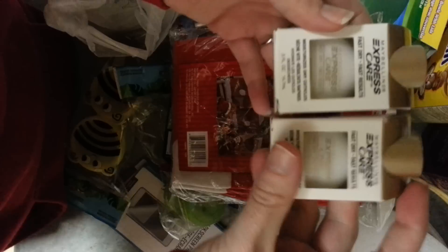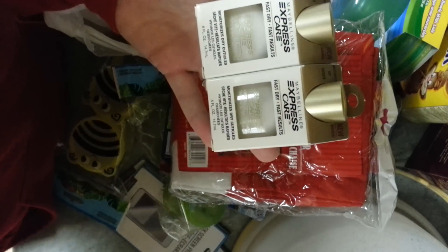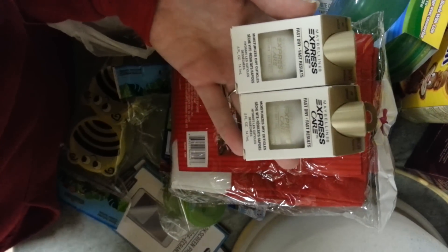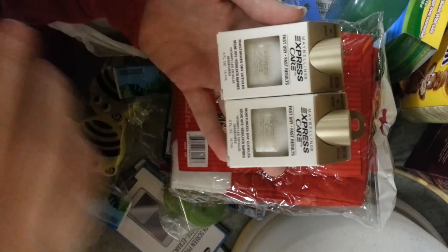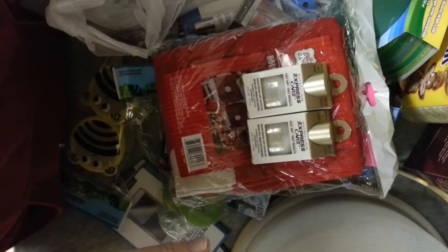And then I got two of these moisturized dry cuticles. I know a lot of girls have been posting these on YouTube, so I'm excited to try this. They had a ton of stuff — more than what my normal Dollar Tree has. The closest Dollar Tree is an hour away from me, so we had to go two hours away and I found all this stuff. I was kind of on a budget so I didn't go too crazy.